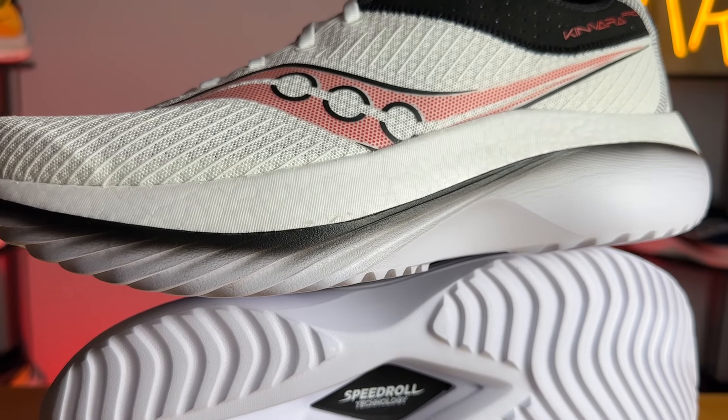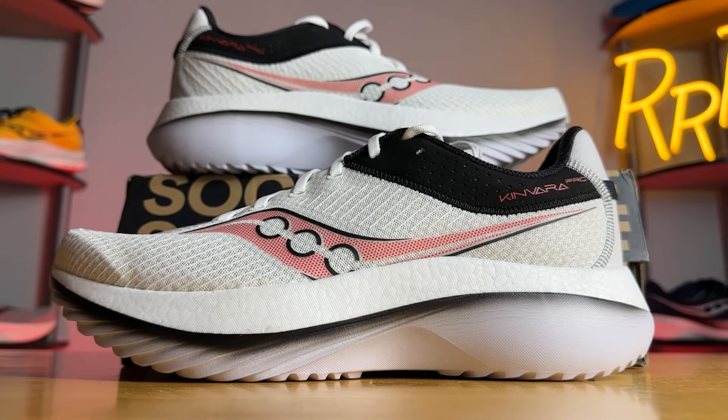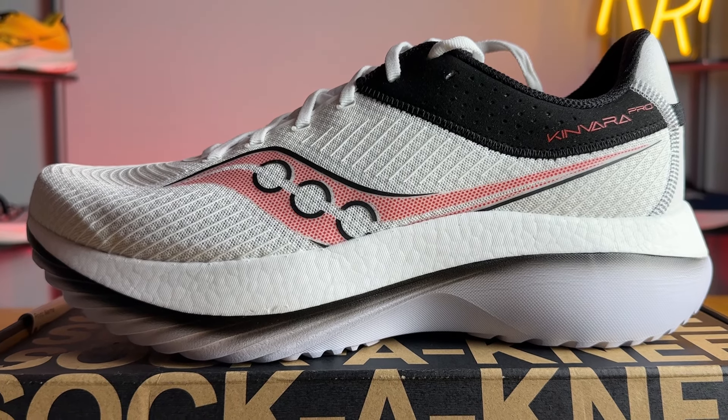In my experience, the Kinvara Pro is a relatively stable neutral daily trainer, in large part due to the bottom layer of Power Run EVA foam making things a bit firmer and more inherently stable. Although it's not as soft or bouncy as the Endorphin Speed or Endorphin Pro with their full Power Run PB midsoles, I'm quite happy with this triple-foam setup. It provides an excellent level of cushioning and is insanely comfortable. I think it works best at slower to medium paced efforts — if you want to pick up the pace, look at the Speed or Pro. But as a daily trainer that rolls you along nicely with that stiff and aggressive carbon fiber plate, it kind of replaces the Endorphin Shift with a more aggressive rocker geometry.